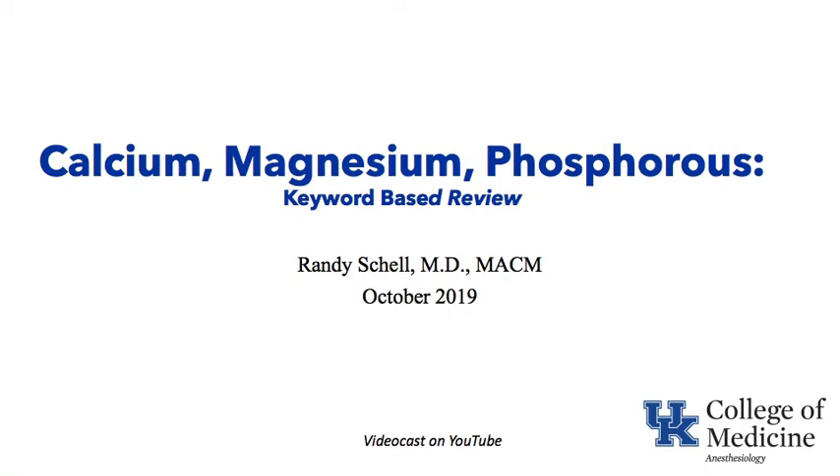This is Randy Schell, and I'm making a videocast on the topic calcium, magnesium, and phosphorus. It's a keyword-based review as part of the University of Kentucky College of Medicine Department of Anesthesiology Didactics. The videocast will be published to YouTube.